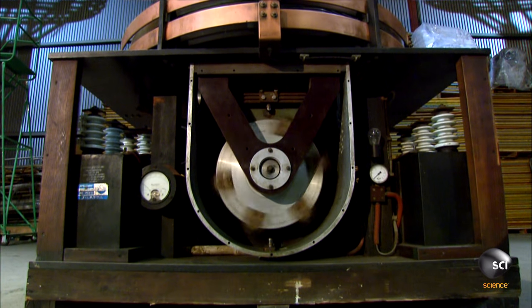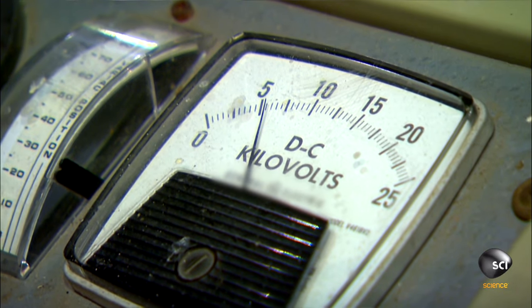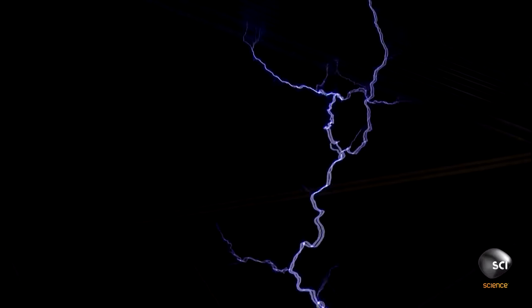The Tesla coil is actually two giant coils of wire that conduct electricity. One charges up the other, increasing the voltage output to near a million volts. And then, like lightning, it breaks out, looking for the shortest path to Earth.